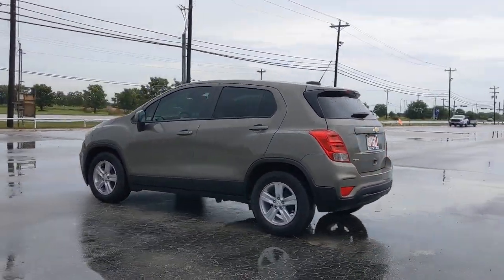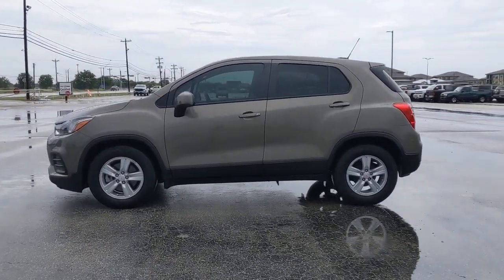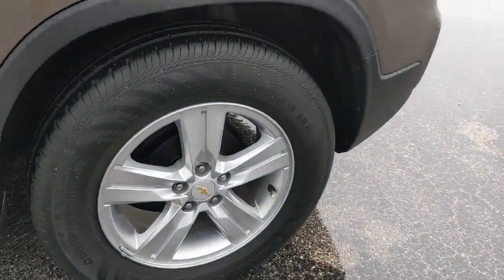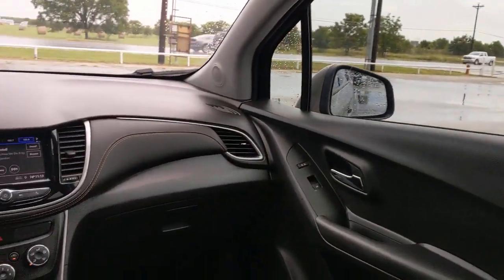These are just some of the great options this vehicle comes with: keyless entry, backup camera, aluminum wheels, steering wheel audio controls, Bluetooth connection, Wi-Fi hotspot, stability control, pass-through rear seat, driver adjustable lumbar, and traction control.